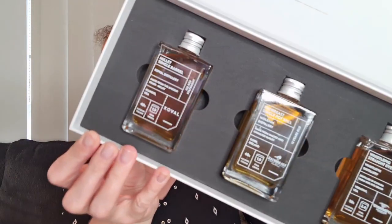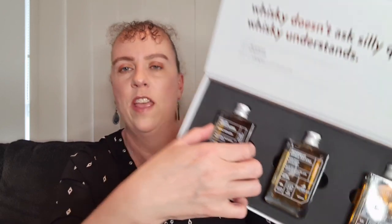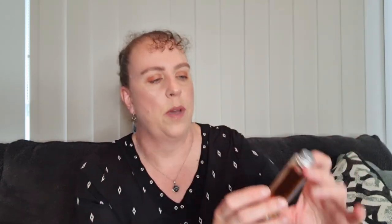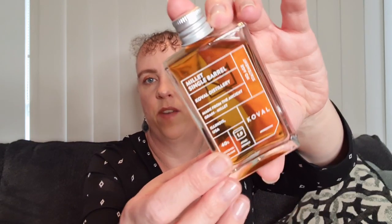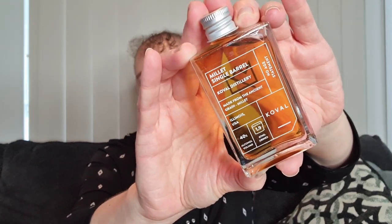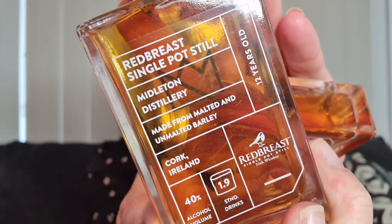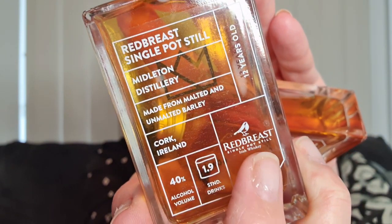In the box the bottles sit in really firm foam with a little finger tip so you can just pull each one out. They're small glass bottles with a metal lid. Each label tells you all about the whiskey — the percentage, how many standard drinks, where it's from, and the age. So that's the Coval. Then we have the Red Breast — you can see it has a little logo at the bottom. And then finally we have the Whistle Pig Straight Rye.